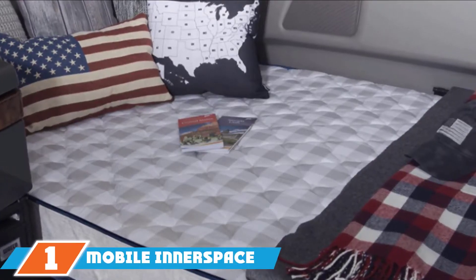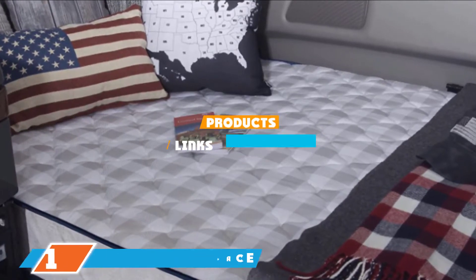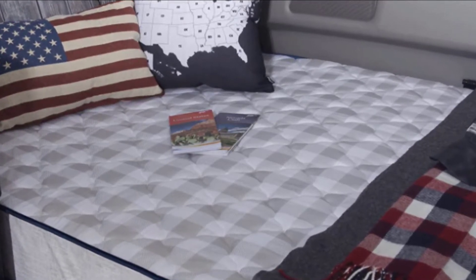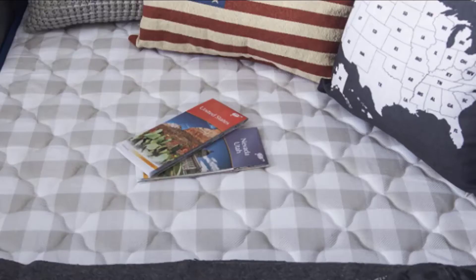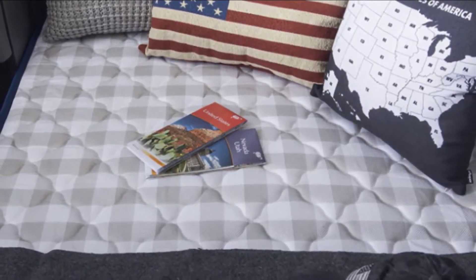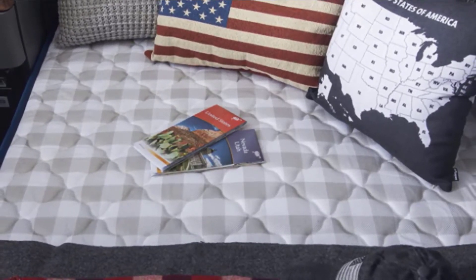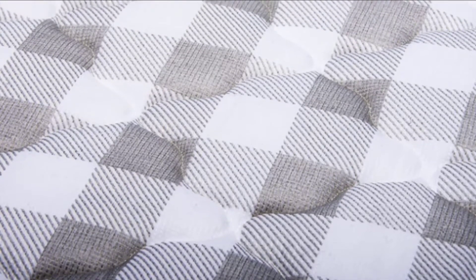At the first position of our list, we have the Mobile Inner Space Foam Mattress. This is a practical gift for a trucker who needs a comfortable place to sleep while on the road. This 7-inch thick, high-density foam mattress is designed to fit in a truck cab. It is 32 by 79 inches and comes in grey or white and navy blue with a stain-resistant cover. The mattress provides great support and weight distribution for a good night's sleep, and the color makes it an attractive addition to a truck cab. It ships compressed and rolled up in a box, expands to 90% capacity in 30 minutes, and is full-size in 48 hours. It comes with a 30-day sleep test guarantee and a 10-year warranty.